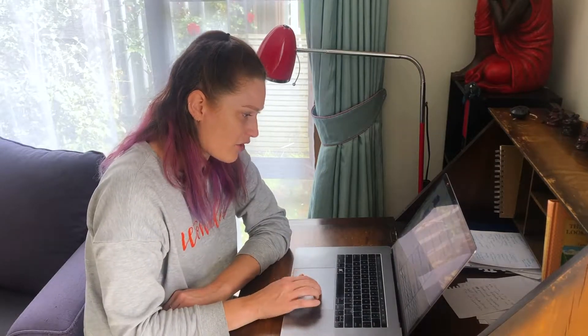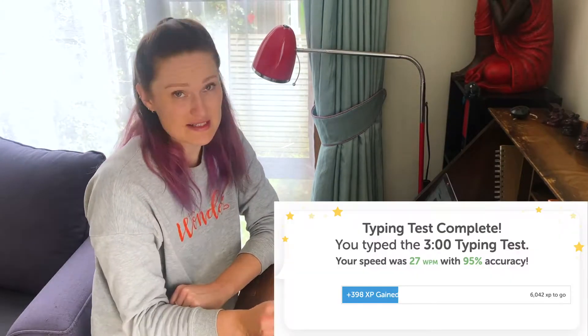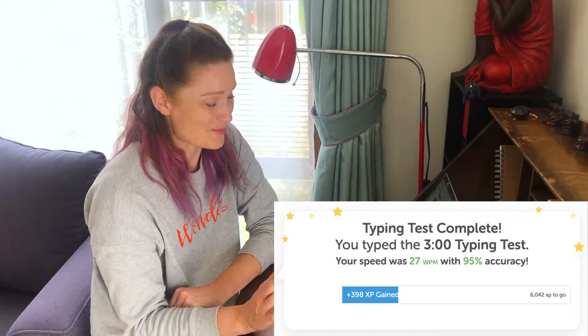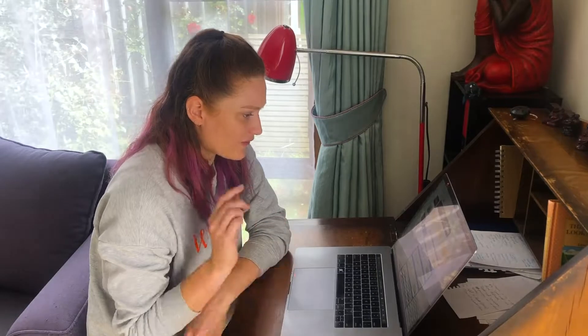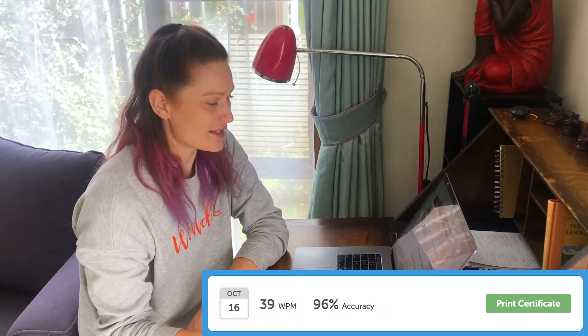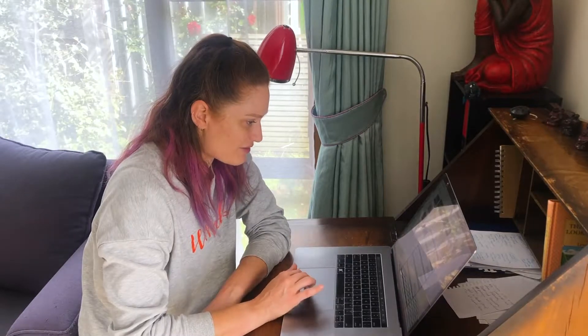I've just taken a three-minute test. On the 1st of October I got 27 words per minute — that was my starting point — with 95% accuracy. The one I've just done I got 39 words per minute with 96% accuracy. I really want to work on accuracy and get that as high as possible, but I do seem to have gained 12 words per minute, and I feel like my typing has sped up a fair bit.